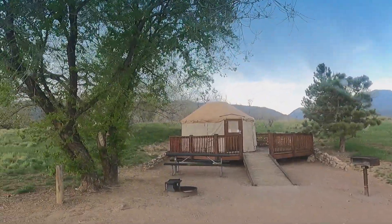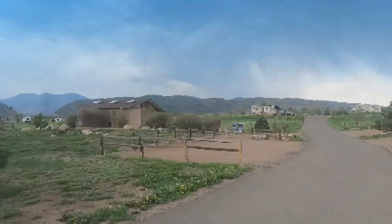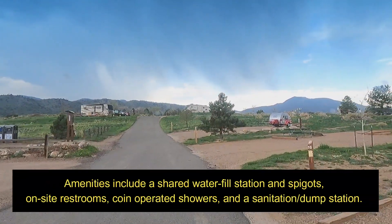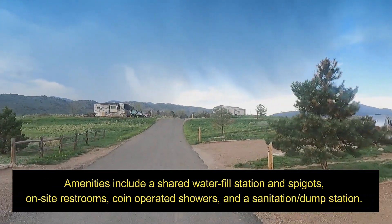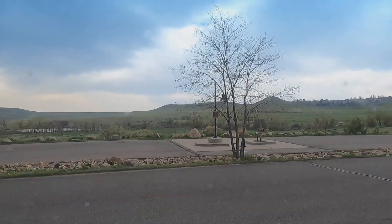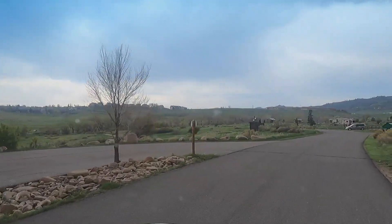You get your own private picnic table and there's a grill there as well. As far as the campground goes, there are restrooms with showers and places to clean out your RVs and all that good stuff too. You really get taken care of — it's just good old-fashioned family fun.